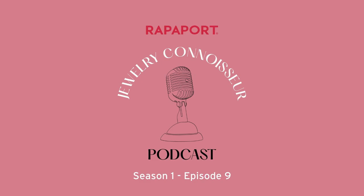Welcome to the Jewelry Connoisseur Podcast. And now your host, Sonia Esther-Soltani. Welcome to this new episode of the Jewelry Connoisseur Podcast. I'm your host today, Sonia Esther-Soltani. I'm the Editor-in-Chief at Rappaport. And today our subject is the fascinating Art Nouveau jewelry, and my guest is Elise Zorn-Carlin.